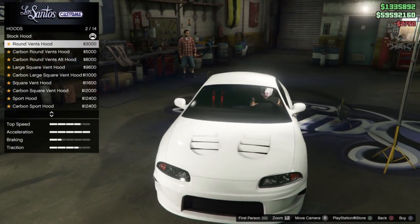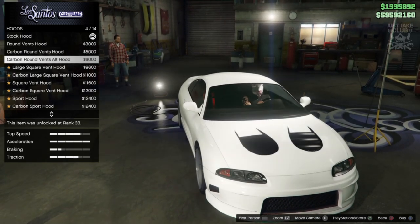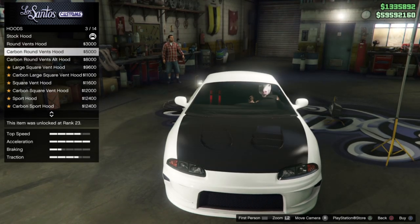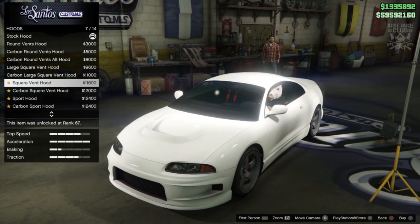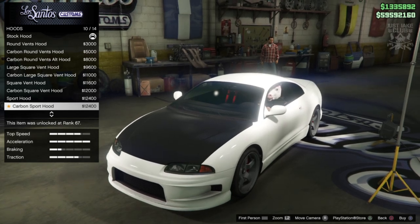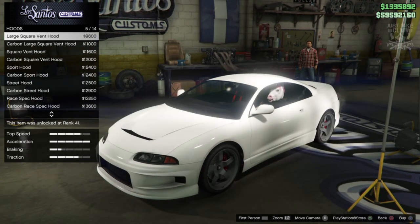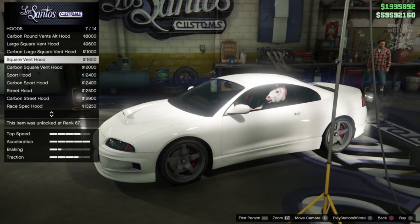For the hood we've got 14 different options. The round vents look cool, then there's a carbon version of that. The large square vent looks awesome and also has a carbon version. You're theoretically getting seven actual designs, each with a carbon variant as well. For this build I think I'm going to go with just the square vent hood.